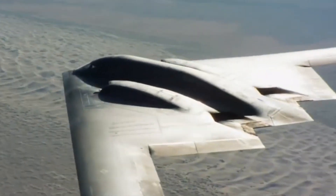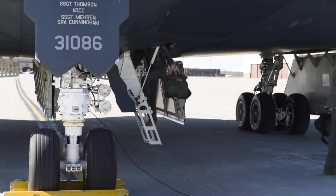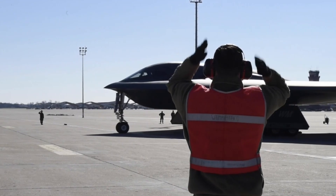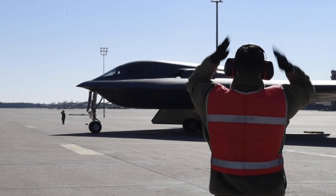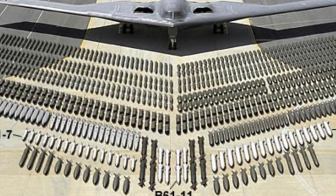The B-2 is also known for its ability to carry out a wide variety of missions. Although originally designed as a strategic bomber, the B-2 has been successfully used in a variety of roles, including ground troop support and special operations. This makes it a very valuable multipurpose aircraft.